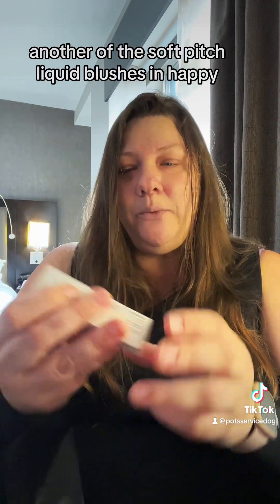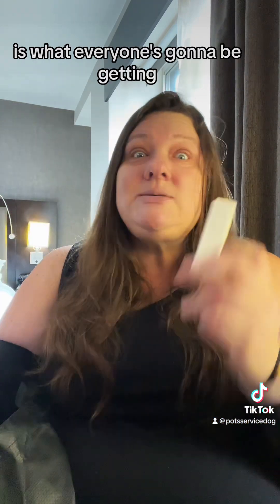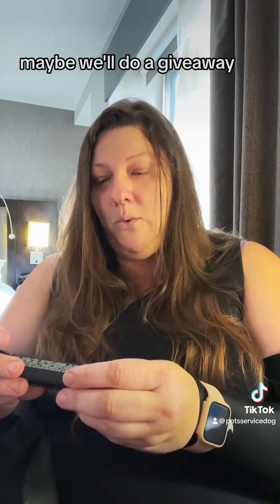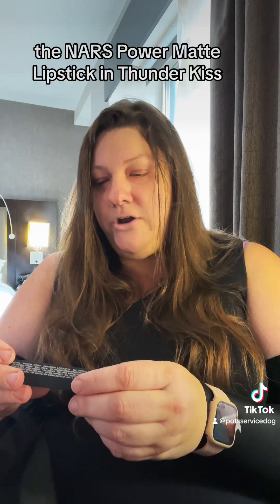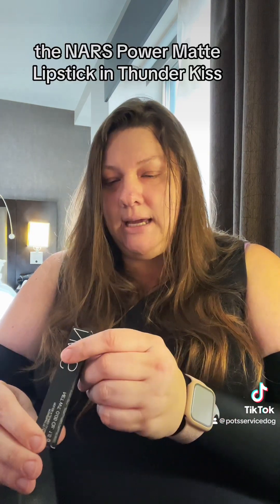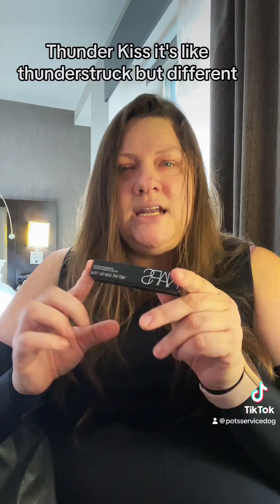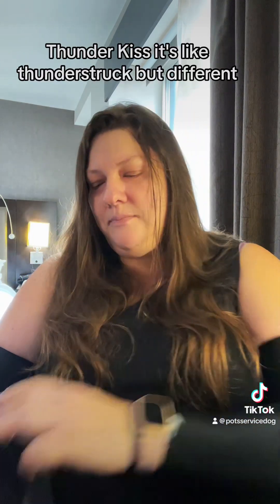Another Soft Pinch Liquid Blush in Happy — guess what everyone's going to be getting. You get a blush and you get a blush. Maybe we'll do a giveaway. The NARS Power Matte Lipstick in Thunder Kiss. Thunder Kiss! It's like Thunderstruck but different.